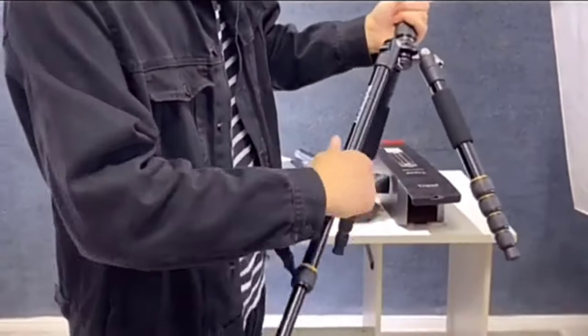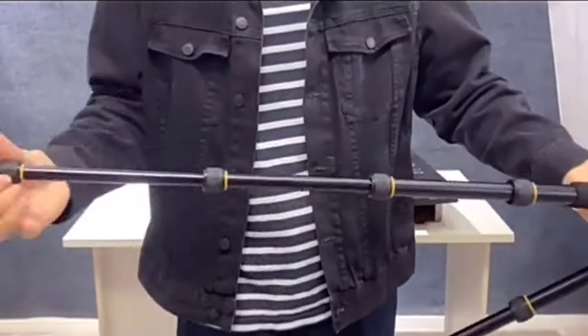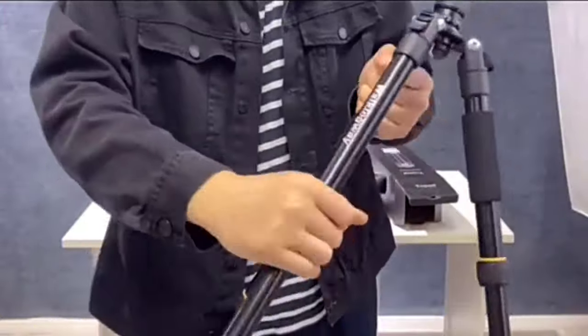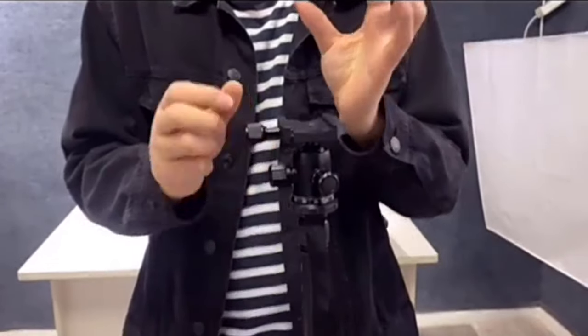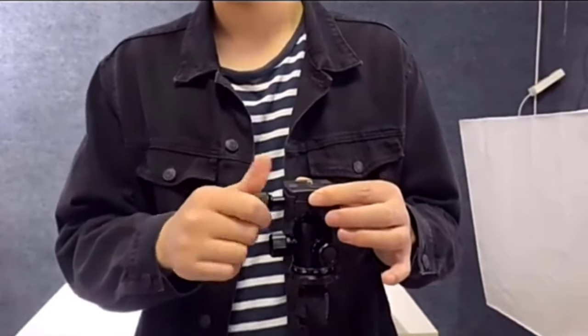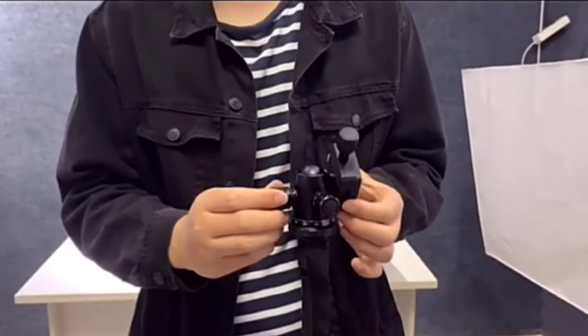One of the standout features of the WQ666 is its broad compatibility with various camera types. Whether you're using a 360-degree video camera, point-and-shoot, DSLR, smartphone, or mirrorless system camera, this tripod has you covered. The adaptability to different devices makes it a versatile choice for photographers who own multiple cameras or those looking to upgrade in the future.